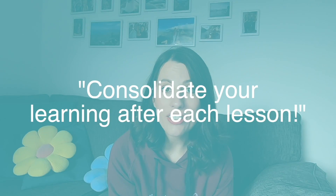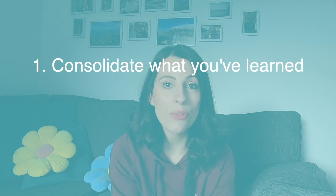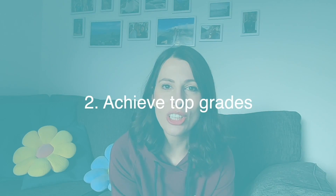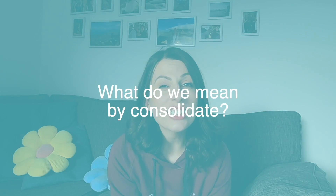You get told constantly to consolidate your learning after each lesson, and I get asked a lot what that actually means and what is the best way to consolidate. So keep watching and I'm going to talk you through the best ways to consolidate what you've learned, to help you achieve those top grades and to improve your knowledge and memory in biology. So firstly, what do we mean by consolidate?